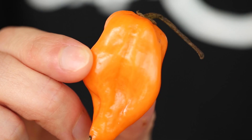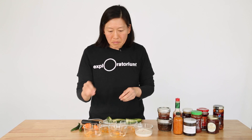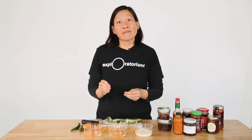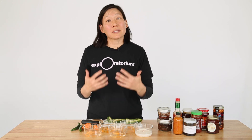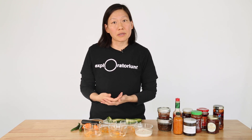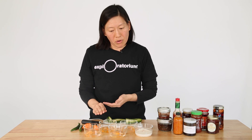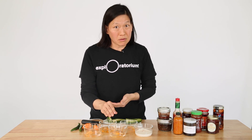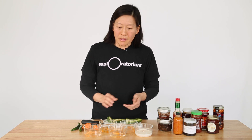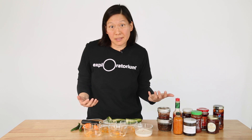I've cut up some habanero peppers and put little pieces of each pepper into five different liquids to see how much capsaicin gets dissolved or becomes soluble in each of those liquids. I have water, vegetable oil, vodka which is 40% alcohol, vinegar, and milk. These have been soaking for about an hour and I'm going to taste them to see how spicy they taste to me.